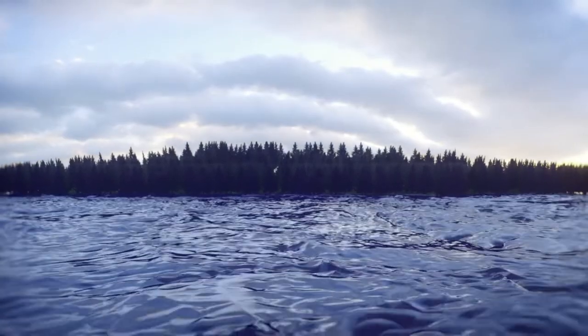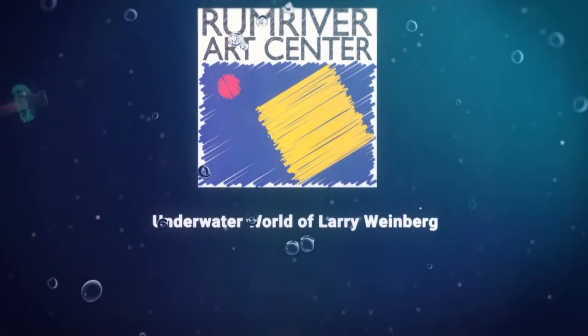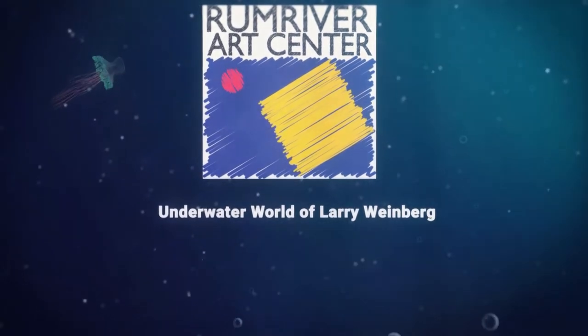Hi, I'm Larry Weinberg. I'm the director over at the Romover Arts Center in Anoka, and I'm very proud to have a show of my recent work. It's the Underwater World of Larry Weinberg. We're at the gallery here at the Romover Arts Center, and I just wanted to share with you some of my work.